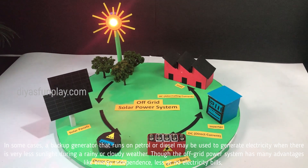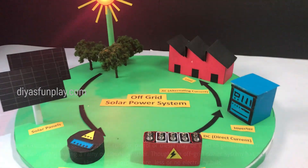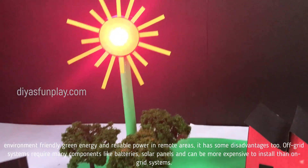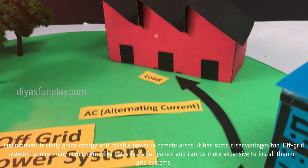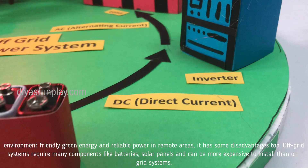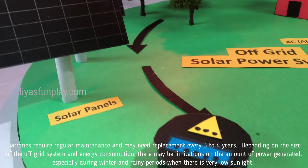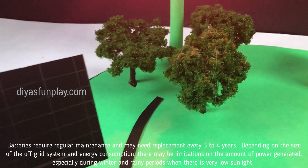Though the off-grid power system has many advantages like energy independence, less or no electricity bills, environment-friendly green energy, and reliable power in remote areas, it has some disadvantages too. Off-grid systems require many components like batteries and solar panels, and can be more expensive to install than on-grid systems.